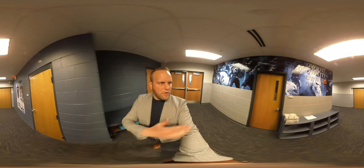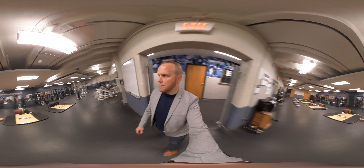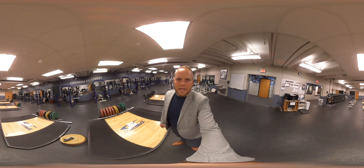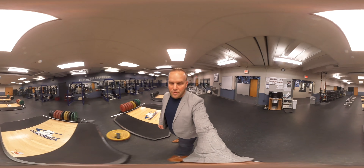One of our two training rooms is in here, and then if you come around the corner, this is a weight room — one of our two weight rooms — that gets used by football and wrestling primarily. The Concordia throwers are in here a lot as well. It has a lot more free weights and platforms and a little less machines than the Walls weight room.